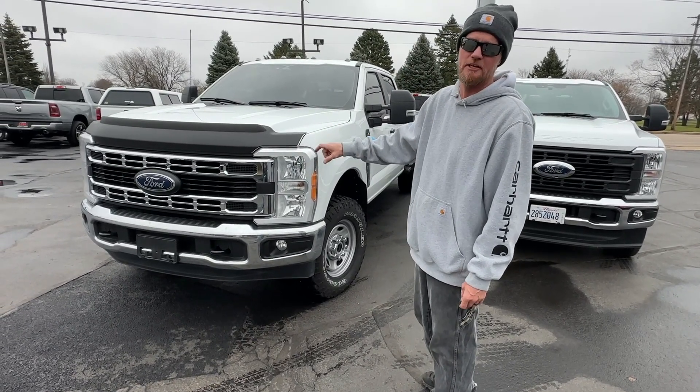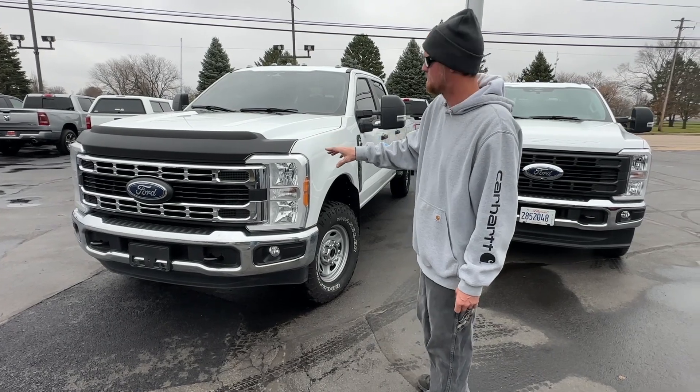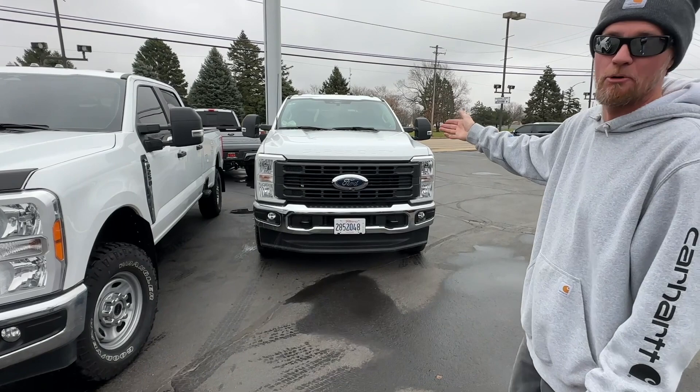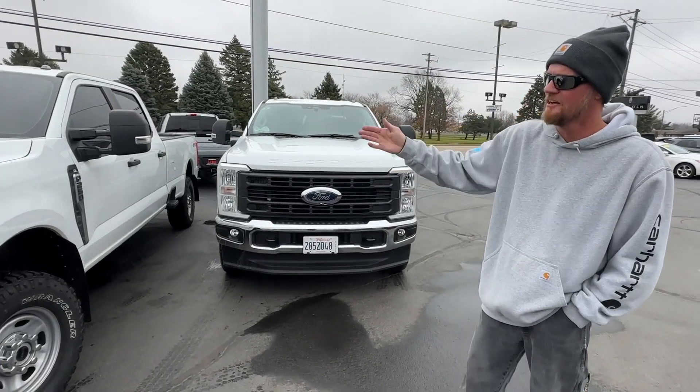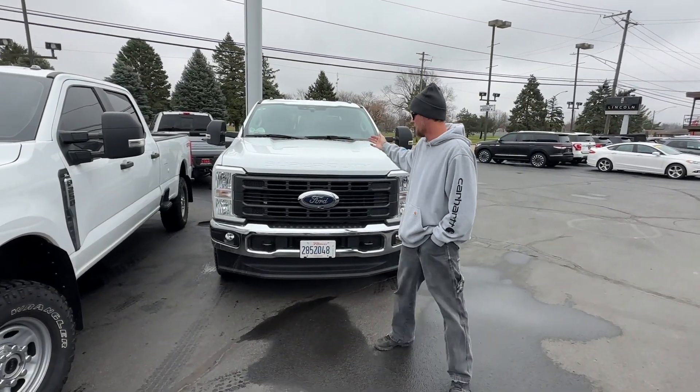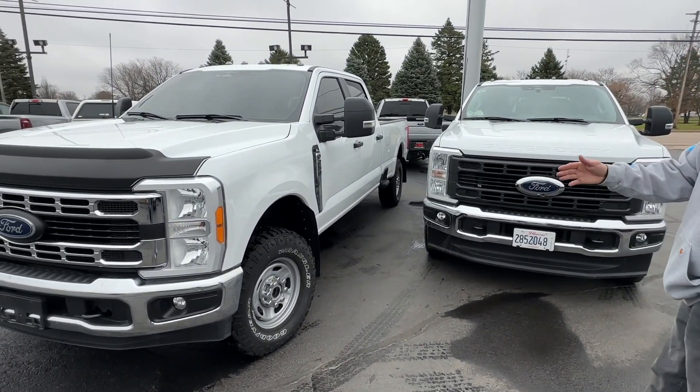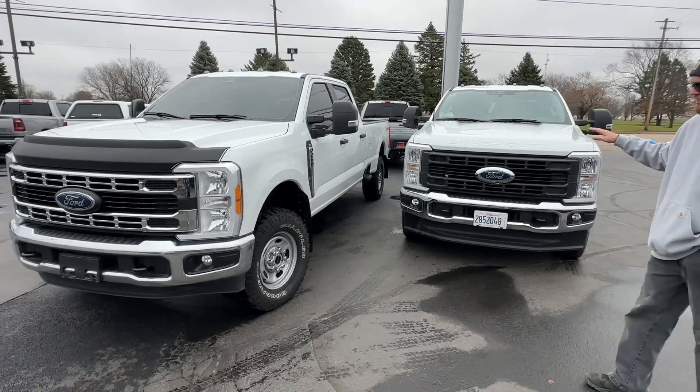I also have a quick little how-to video of that grille swap that I'm going to be posting. But that is the new rig. I've already got an appointment set up to get the windows tinted. I've got the bug deflector already on order, I've got some mud flaps, and a couple other little things. But that is it as far as that truck.